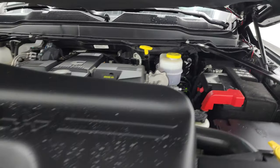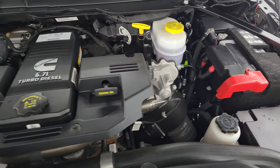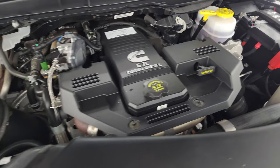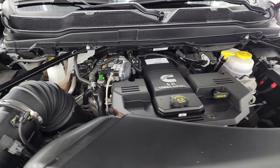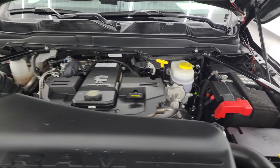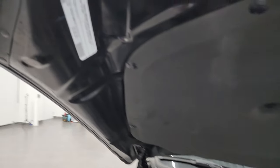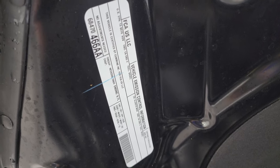Under the hood we have the 6.7-liter Cummins diesel engine — engine bay is very clean, runs very smooth. Once again, this is the high output 420 horsepower, 1,075 foot-pounds of torque. This truck has been fully safety inspected, has a fresh oil and filter change, all the fluids have been checked and topped off, and it is 100% ready to go. There is the emissions sticker.